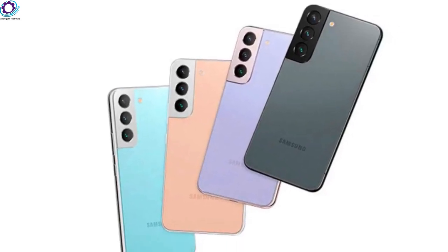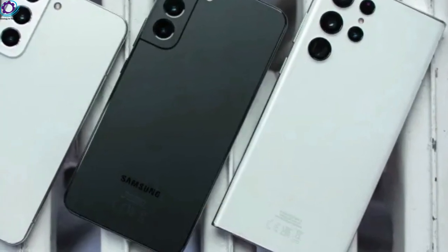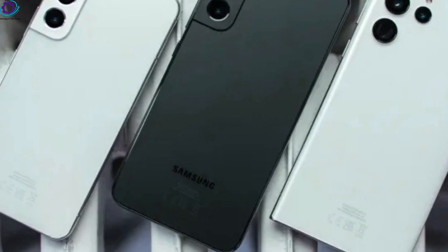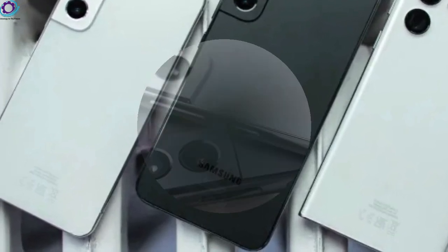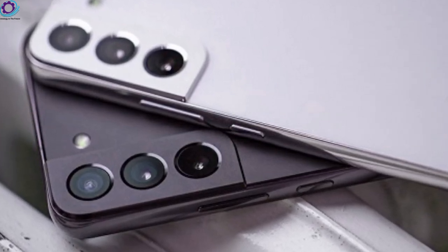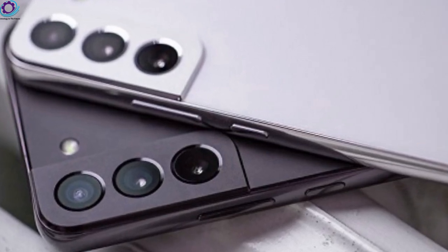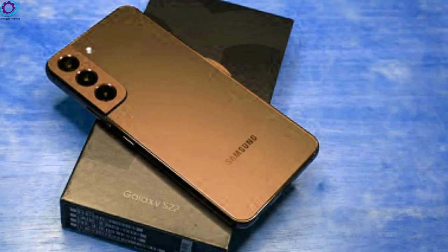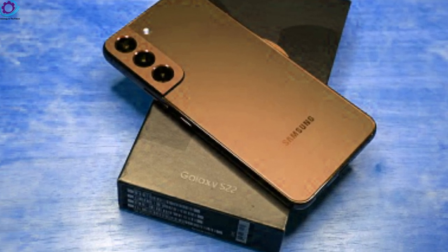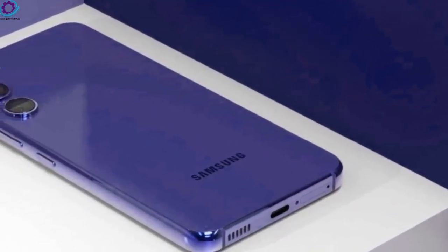As a refresher, the Galaxy S22 Plus comes with a triple camera setup: a 50MP f/1.8 main camera with a 1/1.56-inch sensor, a 12MP ultrawide camera with an f/2.2 aperture and a 1/2.55-inch sensor, and a 10MP 3x optical zoom lens with an f/2.4 aperture and a 1/3.94-inch sensor. Up front, it had a 10MP f/2.2 selfie camera. We expect Samsung to keep this layout and introduce feature and software improvements to the camera setup.